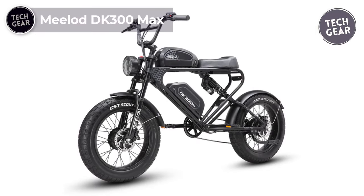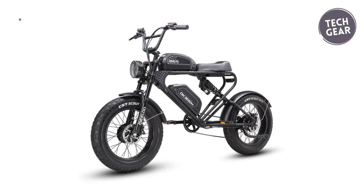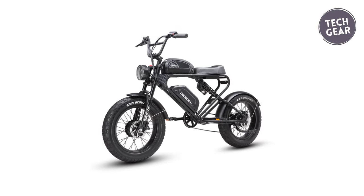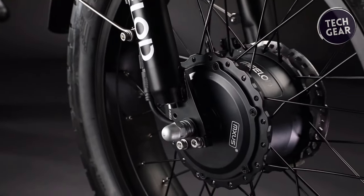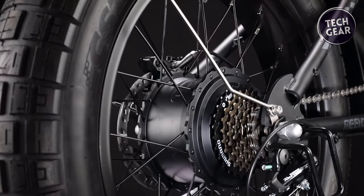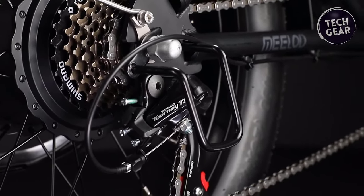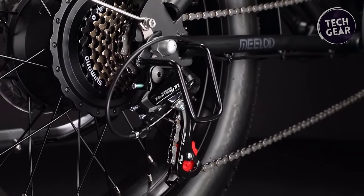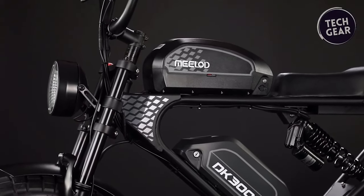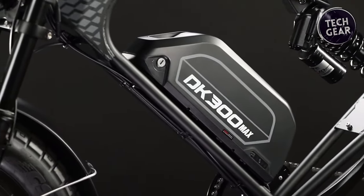The Milad DK 300 Max redefines the electric bike experience with its powerful features and impressive capabilities, priced at $2,199. A standout feature is its dual-motor system boasting twin 48-volt 750-watt Milad motors, delivering a top speed of 28 miles per hour and robust dynamic performance on various terrains. Complementing this power is the dual-battery system featuring 48-volt 20-amp-hour batteries, giving the DK 300 Max an extraordinary range of up to 150 miles.